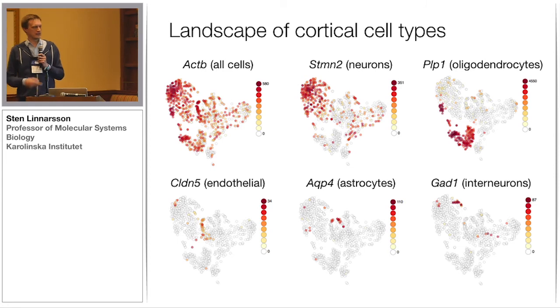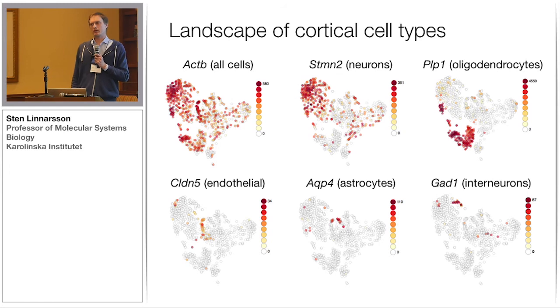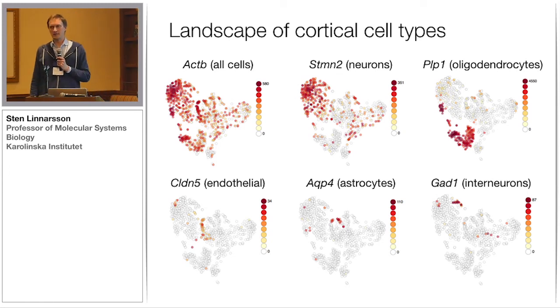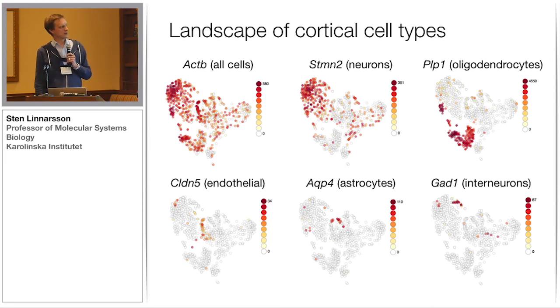At the top-level analysis, this data set more or less recapitulates the analysis that we did by Fluidigm last year, although we need to do much more detailed analysis to see if we can reconstruct all the more detailed cell types — that would require much more work.